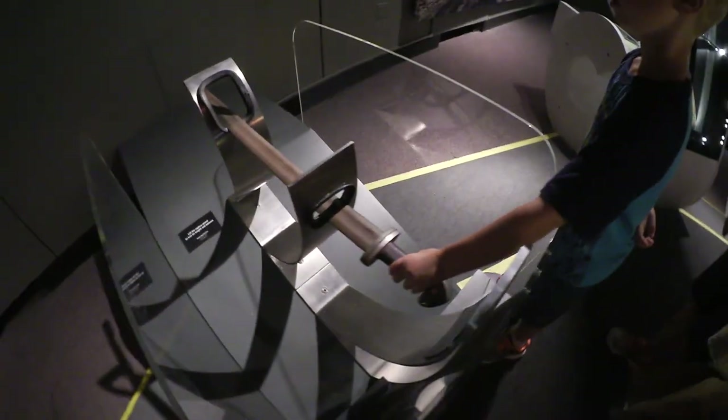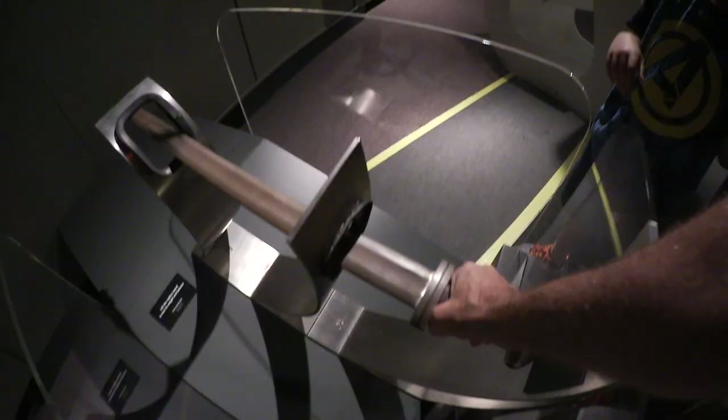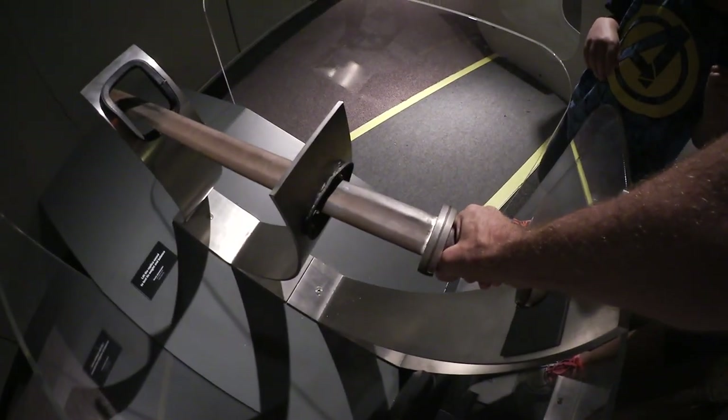I want to take a look at that. How heavy is it? It's a replica sword. See if you can pick it up. Can you use two hands? Two hands. That's heavy, but it's not super heavy.